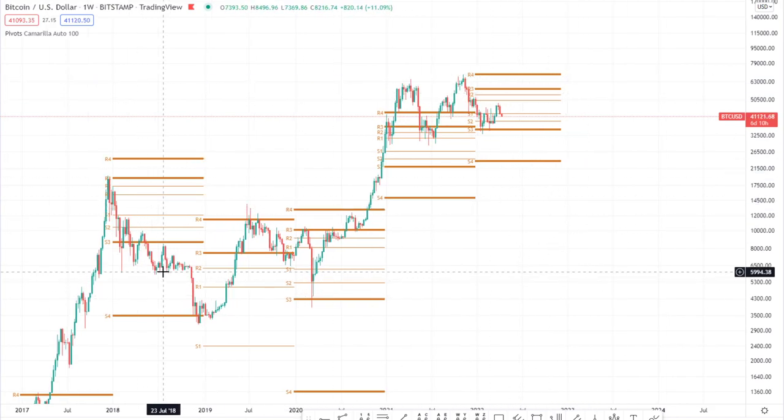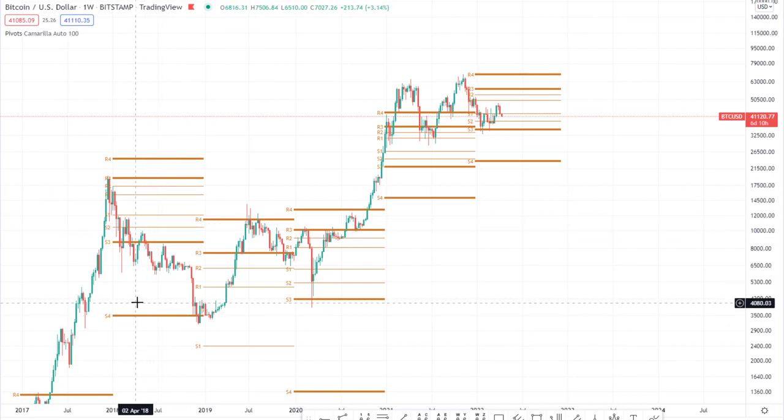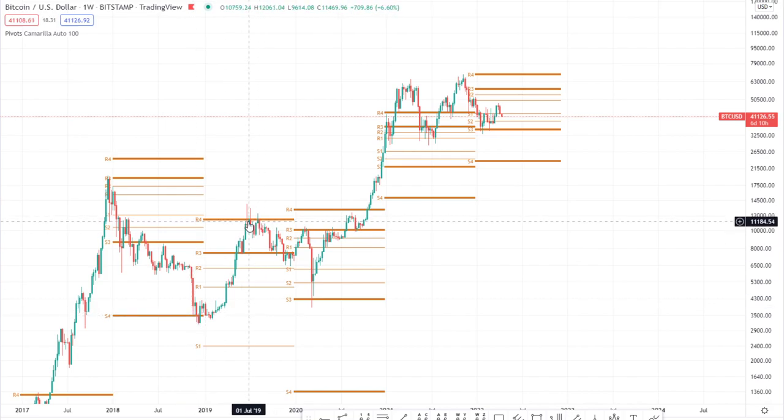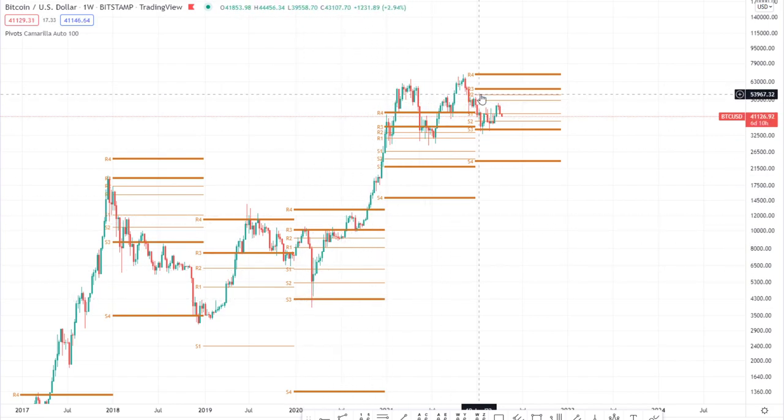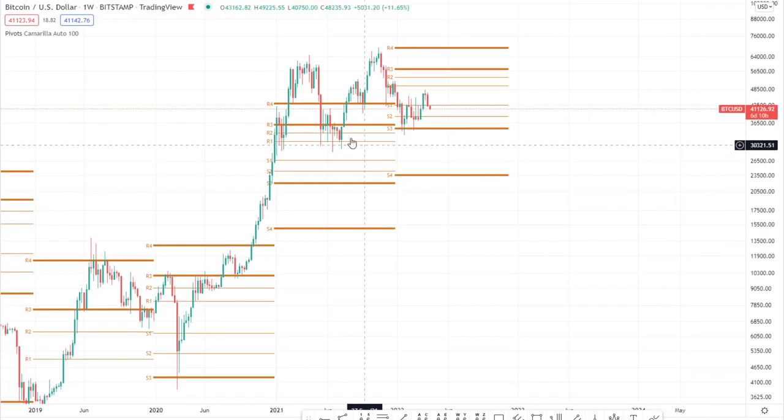Basically, over the last four years or so, all the way back in 2018, you could see us finding really good support off of the S4 the subsequent year. On the weekly time frame, each range here represents a year. For the year 2018, we found support at the S4. 2019, resistance at R4. 2020, support at the S3. Then we broke out into a strong uptrend. In 2021, we actually closed the year above the R4, which is generally a good strong sign. Naturally, you would then look for support in 2022 off of either the S3 or the S4 — hence 35k being my initial downside target.